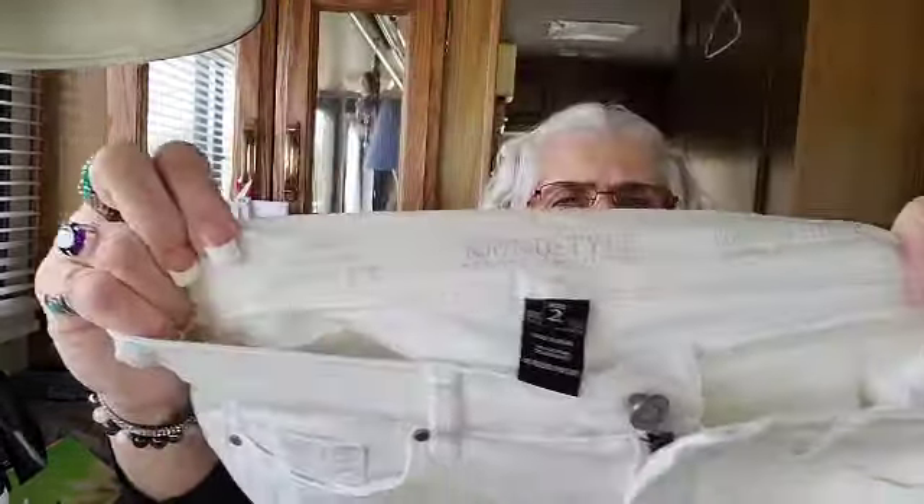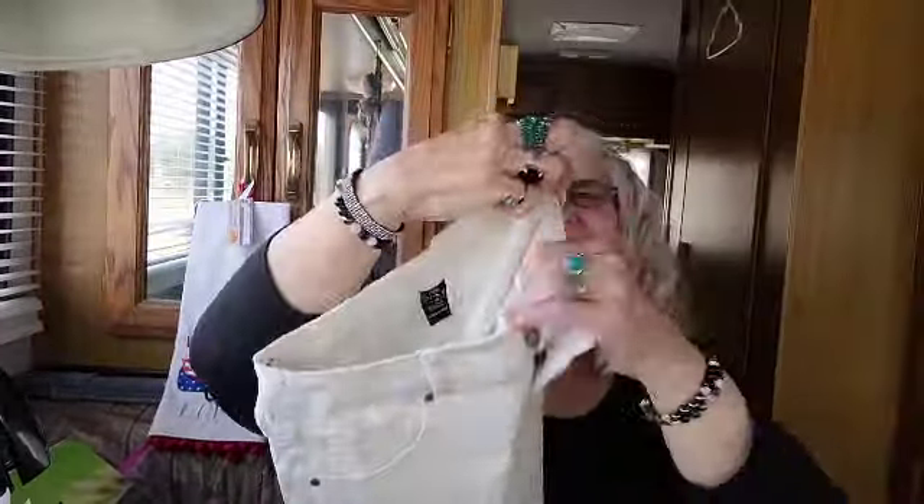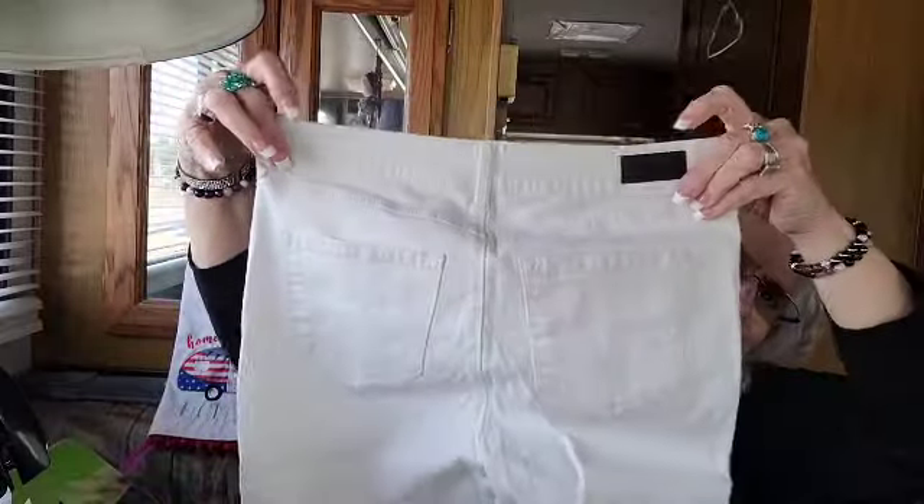Sound Style New York, size 2. Jamie ankle skinny slimming comfort stretch jeans. That is a small size. Raw hem - don't tell Bert.